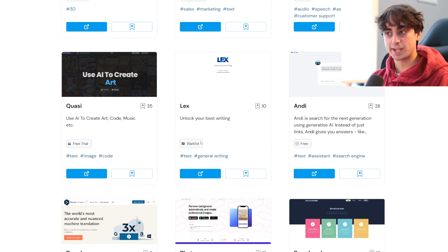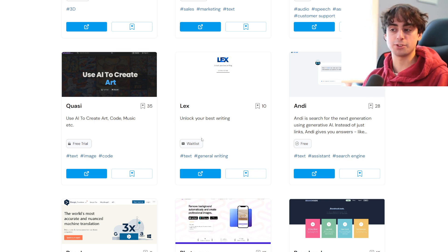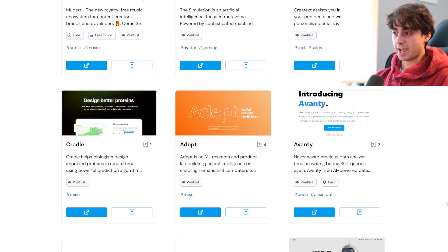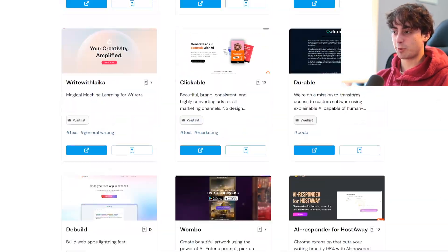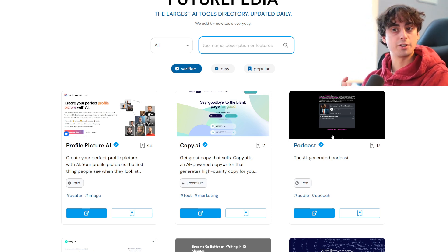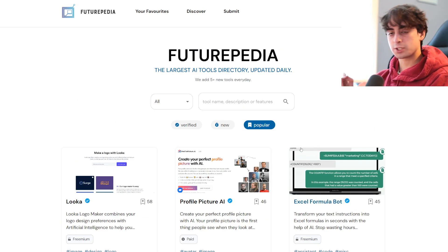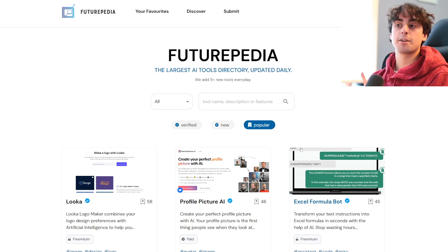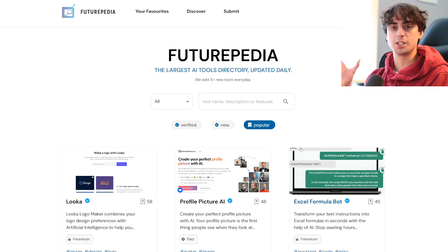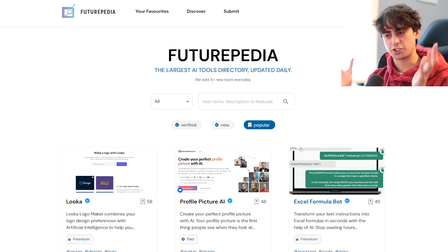Also, we have waitlist ones too — AIs that aren't even out yet are listed in here. So if you want to just sign up for all the AI waitlists, you can do so in bulk just by going in here and searching waitlist. So you want to get access to the latest and greatest immediately? Join all these waitlists. It tells you how much they're going to cost, whether they're verified or they're new or they're popular, and different categories. It's just a really nice, well-designed website, and that's the reason I wanted to partner with them and have Futurepedia linked in my Discord and in my videos, so you guys will just have a really easy way to have a nice categorized place for all of these AI tools I discuss on the channel.